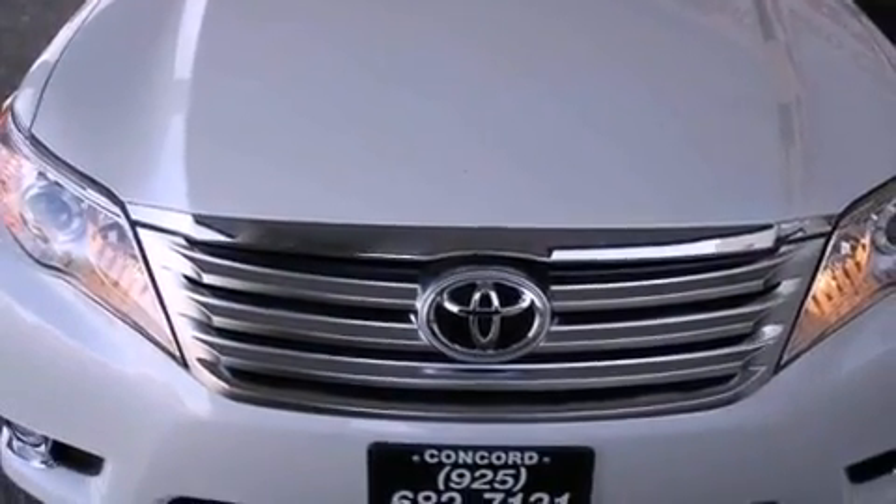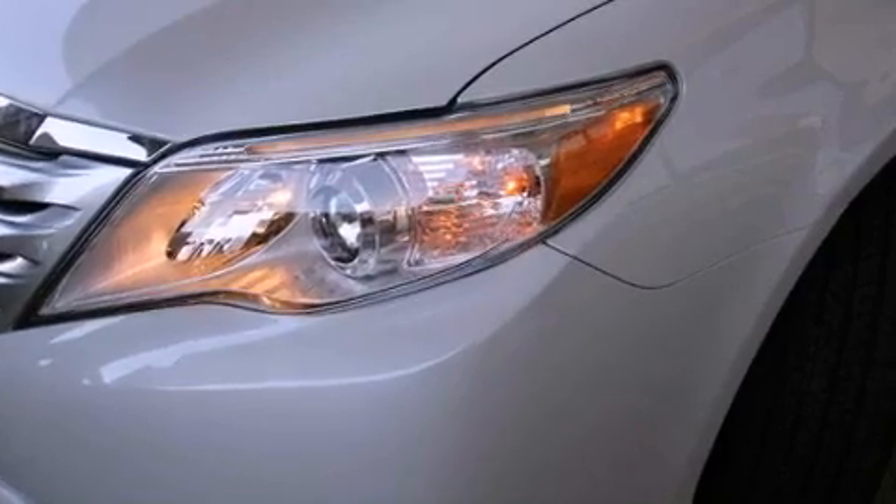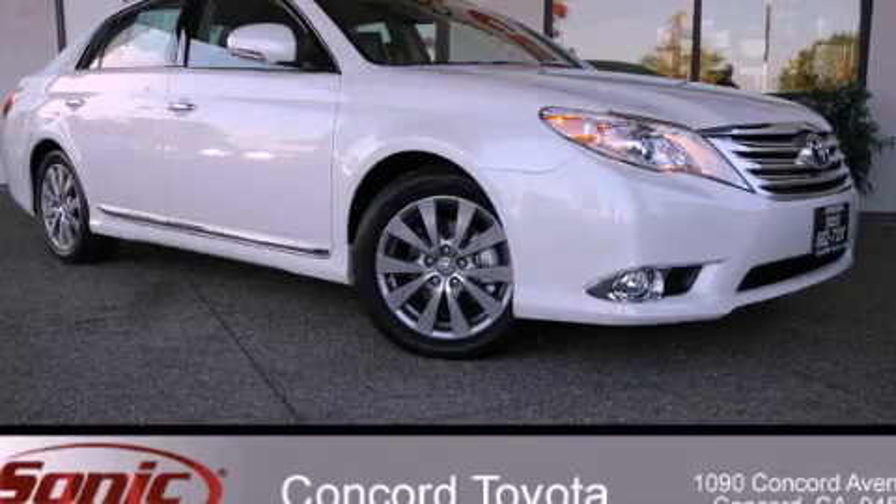With an EPA estimated rating of 29 miles per gallon on the highway, fuel efficiency is still high on the list of priorities. Call or visit us right now and arrange your test drive today.